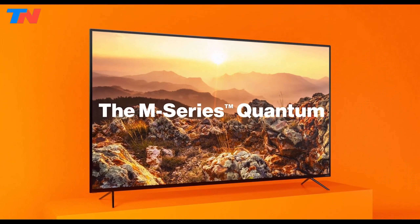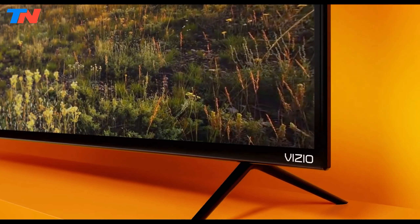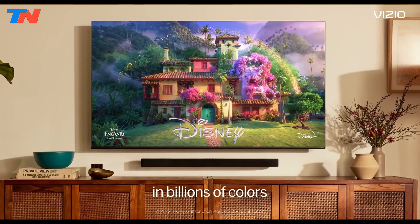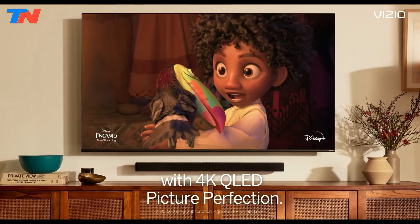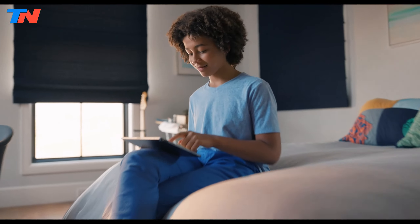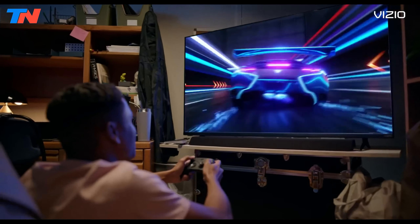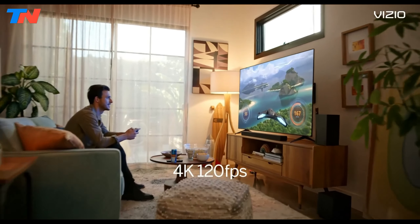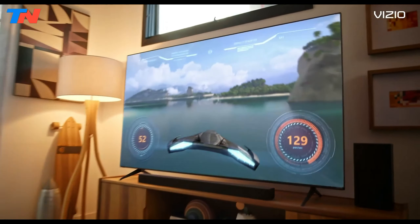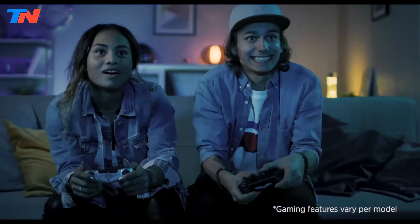The Vizio M series represents exceptional value in affordable 4K smart TVs, blending high performance with advanced features to enhance viewing and gaming experiences. This line of TVs is equipped with 4K Ultra HD resolution, offering over 8 million pixels that deliver four times the detail of 1080p displays. The Quantum Color technology introduces next-generation QLED, presenting over a billion hues that create cinematic color and lifelike visuals. With Dolby Vision Bright Mode, HDR10 Plus, and HLG support, the M series provides vivid color accuracy and enhanced brightness.